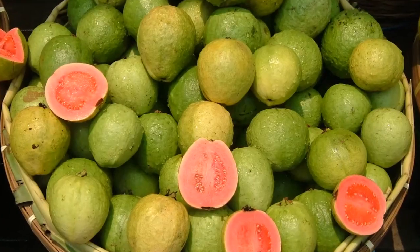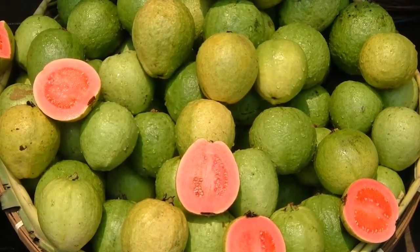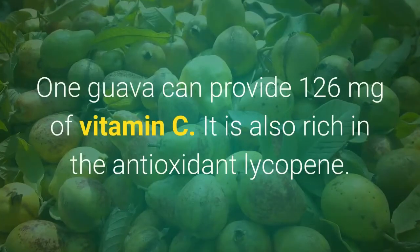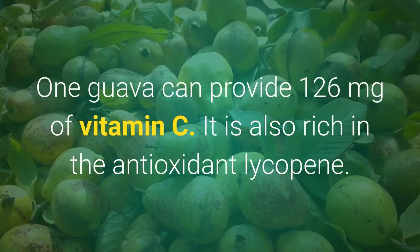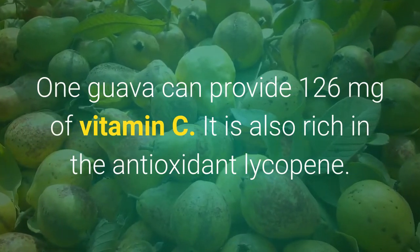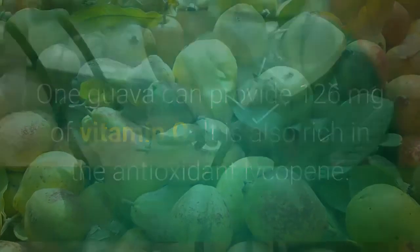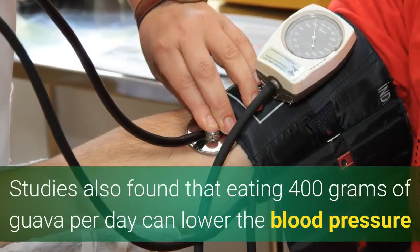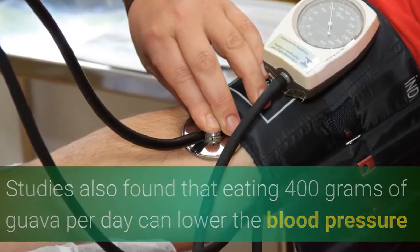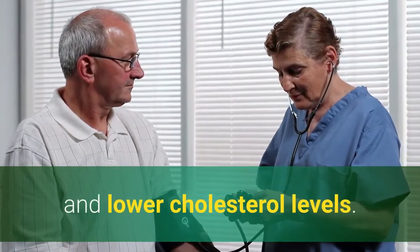Number 6: Guavas. Guavas are pink-fleshed tropical fruits, and they are native to South America and Mexico. One guava can provide 126 milligrams of vitamin C. It's also rich in antioxidant lycopene. Studies also found that eating 400 grams of guava per day can lower blood pressure and lower cholesterol levels.